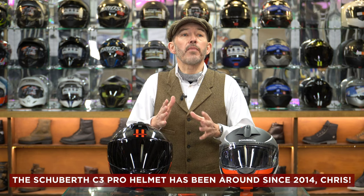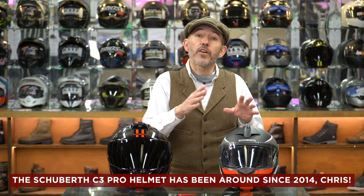So this is the C3 Pro. It's been around since 2004 - that's about six years. This might seem a strange time to be doing a review of a helmet that is quite advanced in terms of its life cycle, but we've never done a solo review on the C3 Pro before. It's still a very fine helmet, so we thought perhaps better late than never.